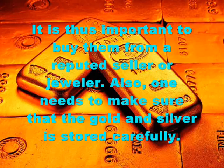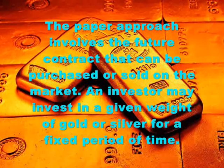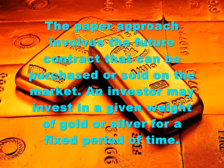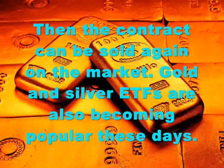Also, one needs to make sure that the gold and silver is stored carefully. The paper approach involves futures contracts that can be purchased or sold on the market. An investor may invest in a given weight of gold or silver for a fixed period of time, and then the contract can be sold again on the market.